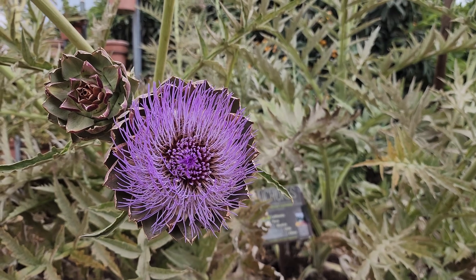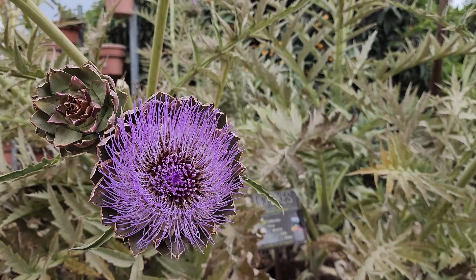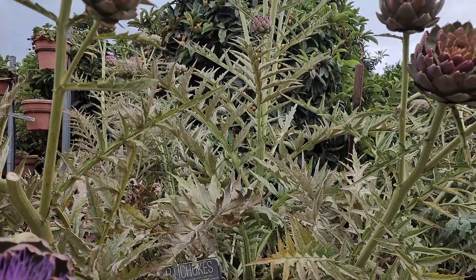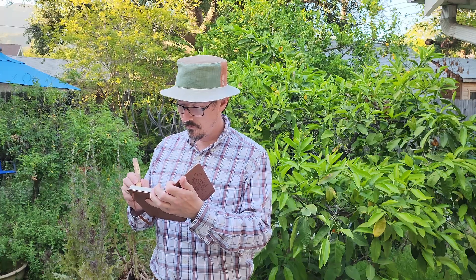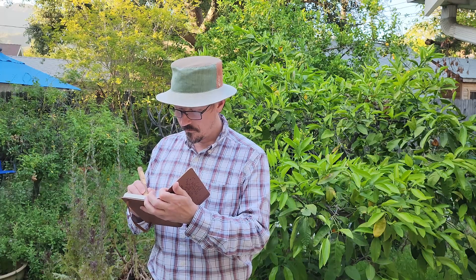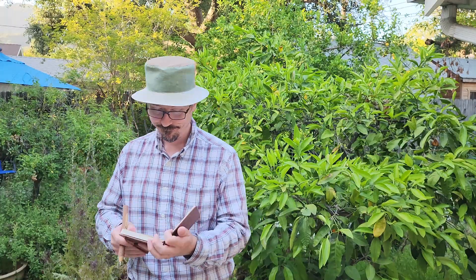To use knowledge as power, you have to be present. Gardening isn't just about fixing problems — it's about noticing before things go wrong. Try this: spend five minutes a day walking your garden slowly. Look under leaves. Notice new growth. Write down one thing that surprises you. That habit alone can help you spot issues early and learn from what your garden is telling you.